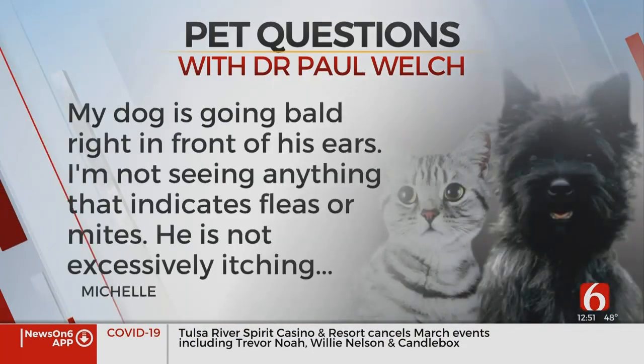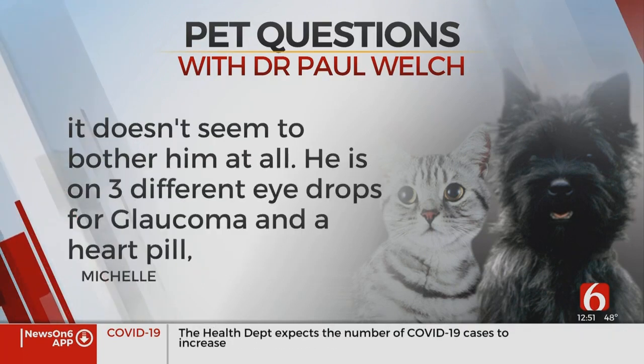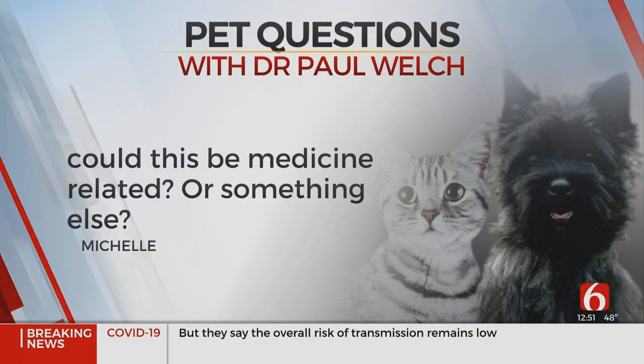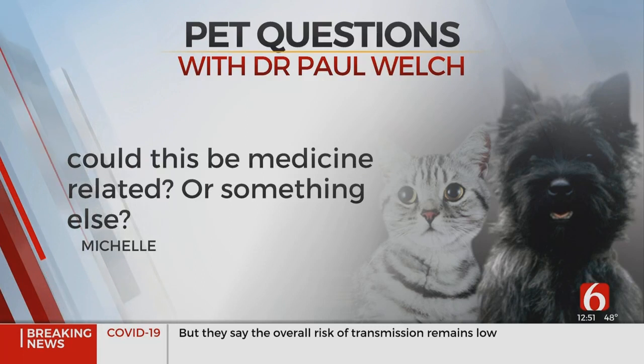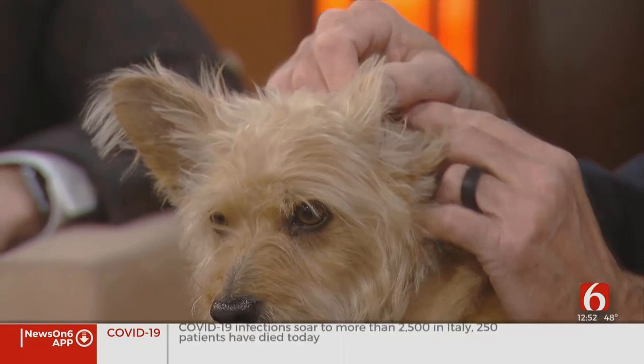Last question: my dog is going bald right in front of his ears. I'm not seeing anything that indicates fleas or mites. He's not excessively itching. It doesn't seem to bother him at all. He's on three different eye drops for glaucoma and a heart pill. Could this be medicine-related or something else? Usually this is just a little bit of older dog hair loss. It's very common right in front of the ears. If you look in front of dog ears and cat ears, you'll notice it's thinner there anyway. We think that allows sound waves to enter the ear a little easier. That's not anything you really need to worry about — kind of like male pattern baldness.